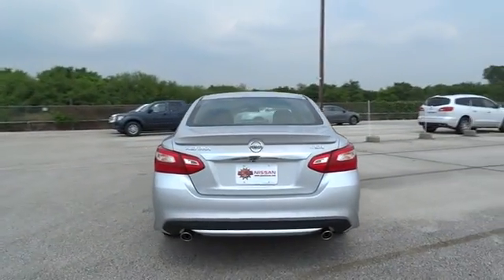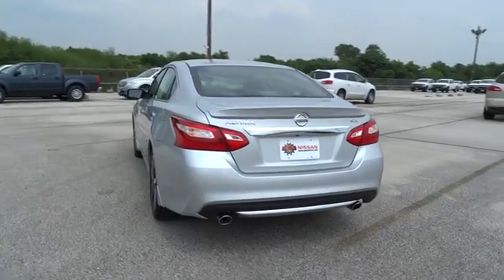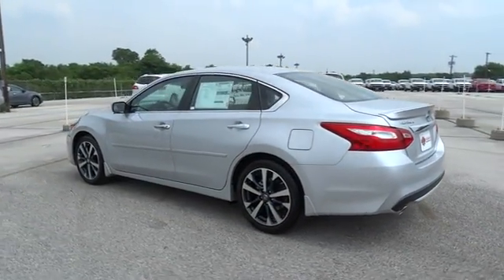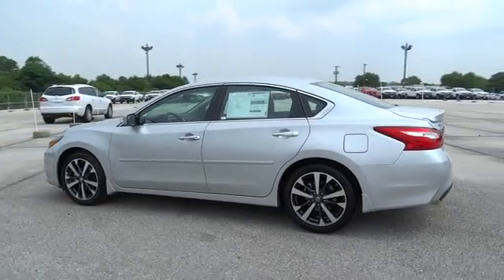Traction control, stability control, keyless entry, steering wheel audio control, anti-lock braking system, backup camera, leather-wrapped steering wheel, Bluetooth, power steering.